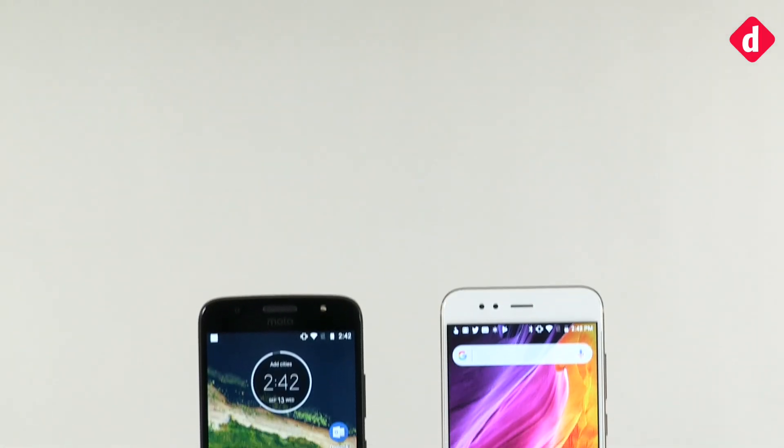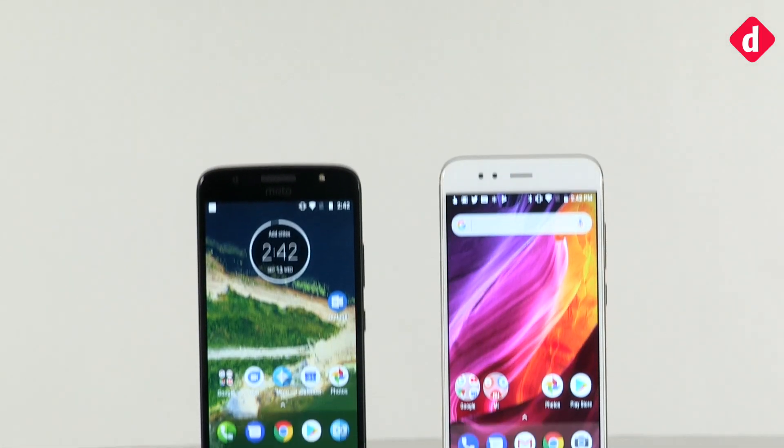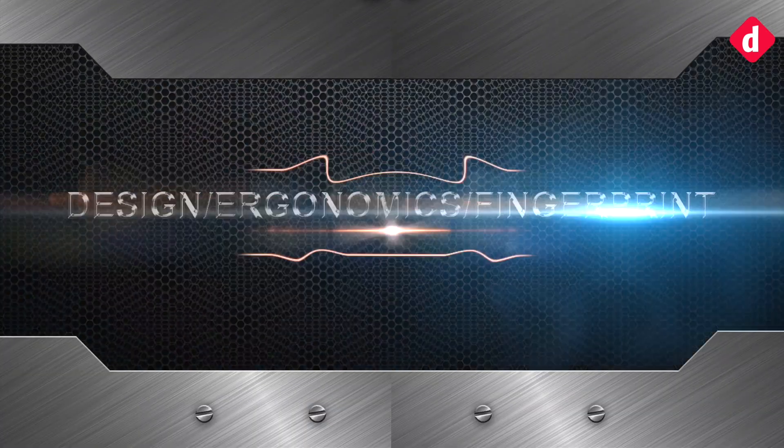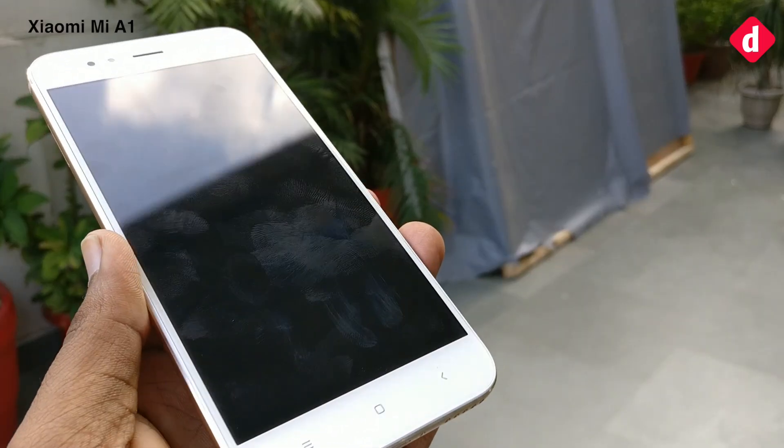Welcome back to digit.in. Today we are going to compare the Xiaomi Mi A1 and the Moto G5S Plus on the basis of design and build quality.